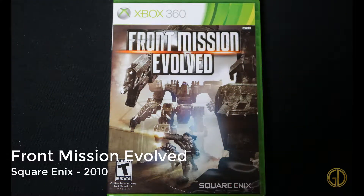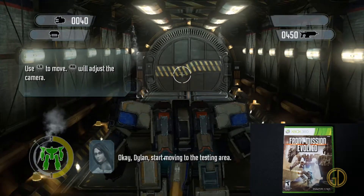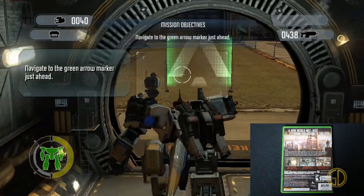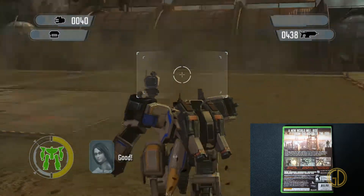Front Mission Evolved was released by Square Enix in 2010. At first glance I thought this would be kind of a budget title, but actually it's pretty cool. You're playing around in a mech that can fly and hover and skate and do all kinds of cool stuff — it has weapons. I really liked it actually.